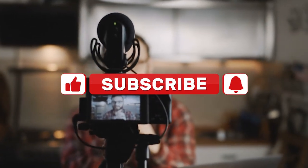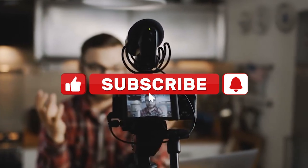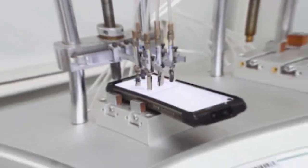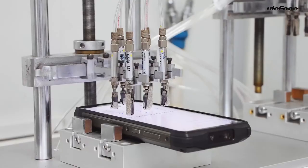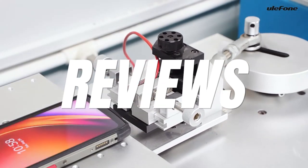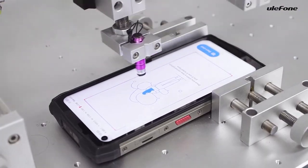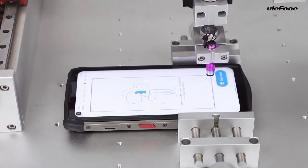Now before I show you which phone comes out on top, make sure to subscribe if you have gotten value from this video so you can stay up to date on the latest rugged smartphones. I've got lots more high quality rugged smartphone comparison videos, reviews, drop tests, durability tests, and more coming soon.